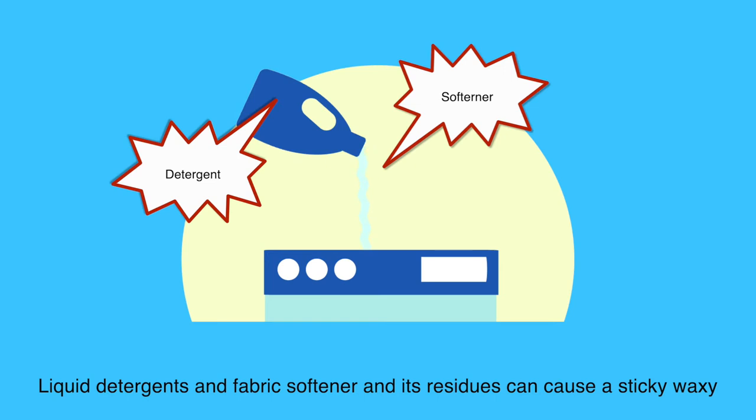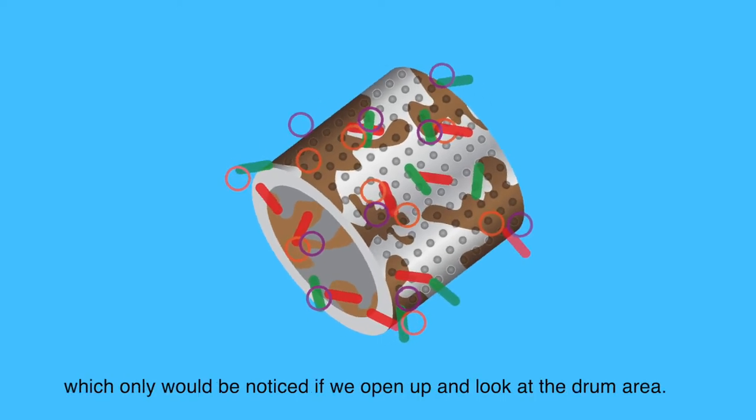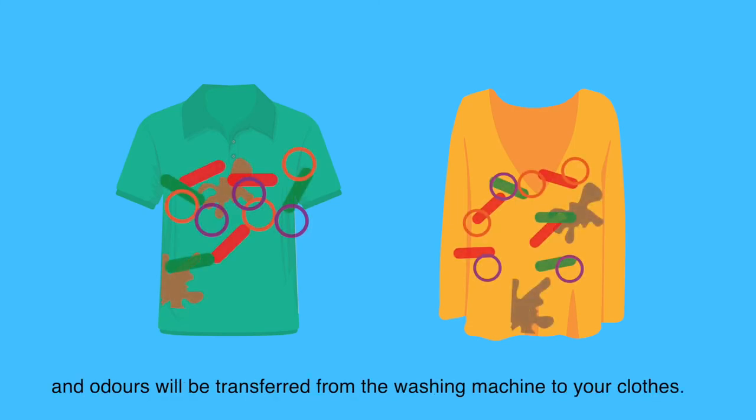Liquid detergents, fabric softener, and residue can cause a sticky waxy buildup on the inside of the drum of your washing machine, which would only be noticed if we open up and look at the drum area. Without cleaning your washing machine regularly, stains and odors will be transferred from the washing machine to your clothes.